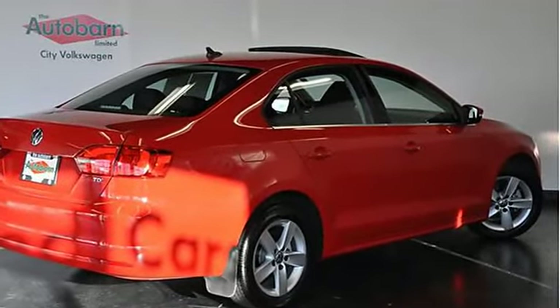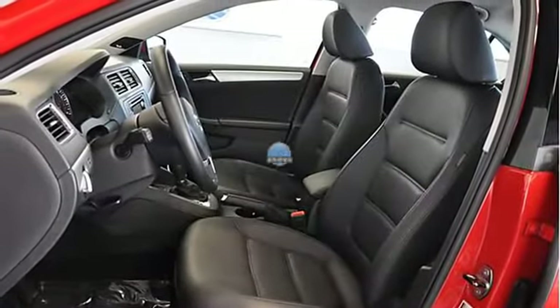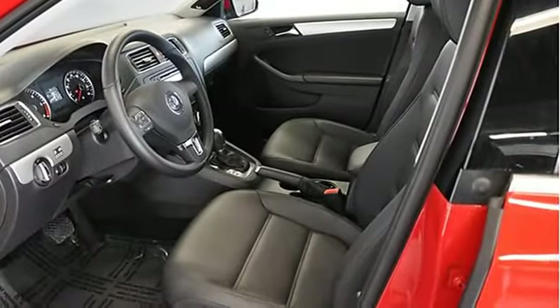A CARFAX Vehicle History Report is available for every vehicle in our entire inventory. We want you to know the history of this vehicle is as good as its future.